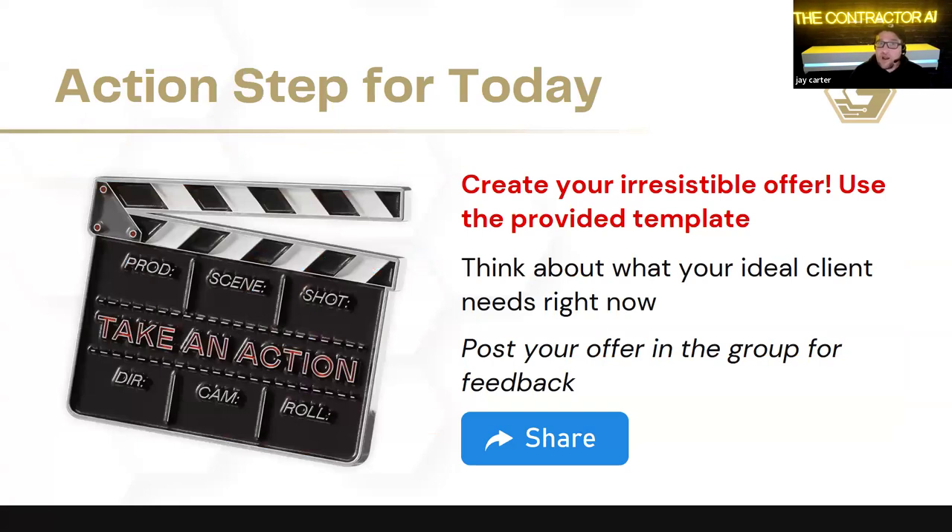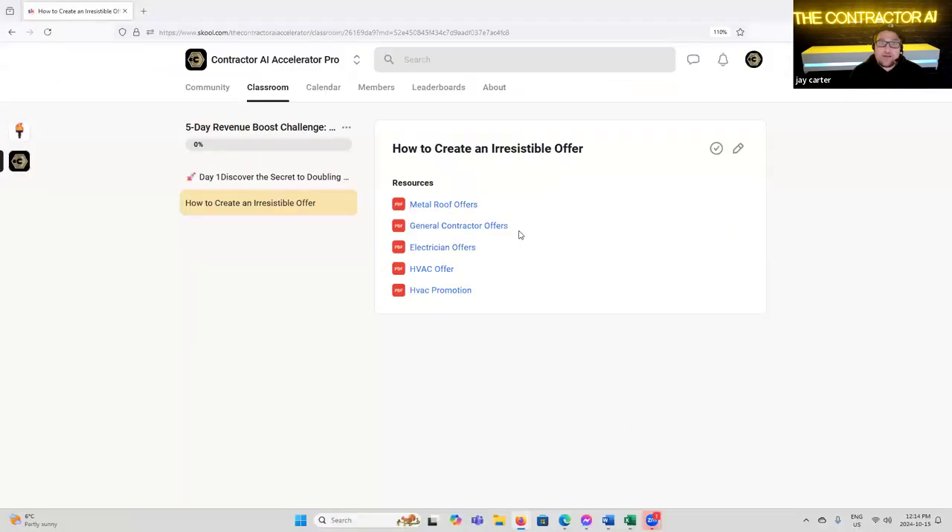Our action step for today is to create your irresistible offer. I've provided a whole bunch of templates we're going to go through as examples. I want you to really think of your offer and share it in the group. A good offer this time of year — in our own business we're running a Christmas light offer where we're hanging Christmas lights. That's a seasonal promotion.